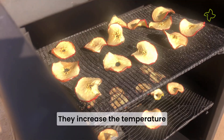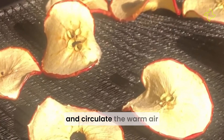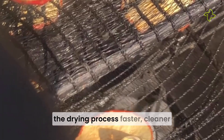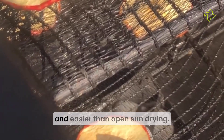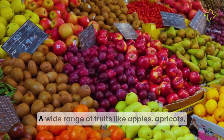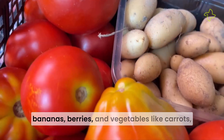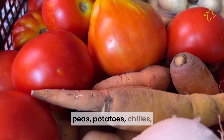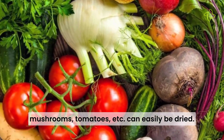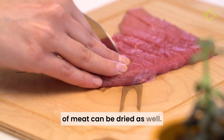The solar dryers, installed with small solar panels, harness the energy of the sun and expedite the process of drying. They increase the temperature inside the enclosed glass space and circulate the warm air with the help of fans, making the drying process faster, cleaner and easier than open sun drying. A wide range of fruits like apples, apricots, bananas and berries, and vegetables like carrots, peas, potatoes, chilies, mushrooms and tomatoes can easily be dried, as can many herbs and various kinds of meats.